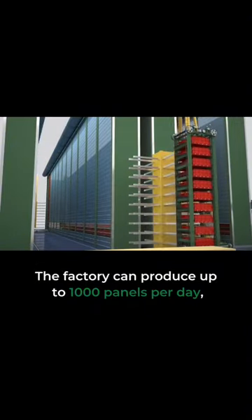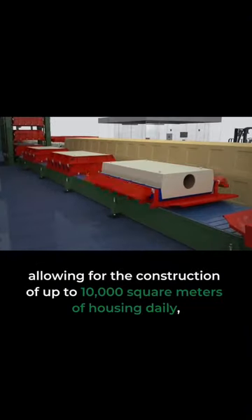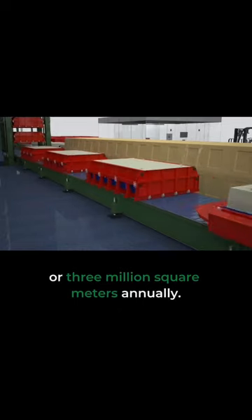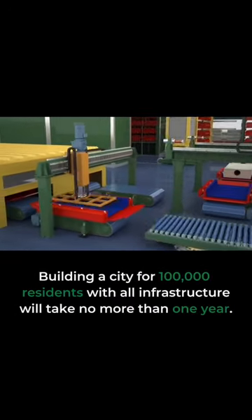The factory can produce up to 1,000 panels per day, allowing for the construction of up to 10,000 square meters of housing daily, or 3 million square meters annually. Building a city for 100,000 residents with all infrastructure will take no more than one year.